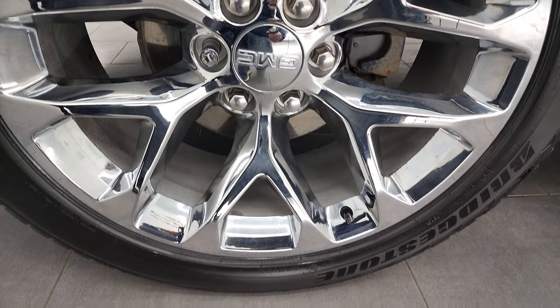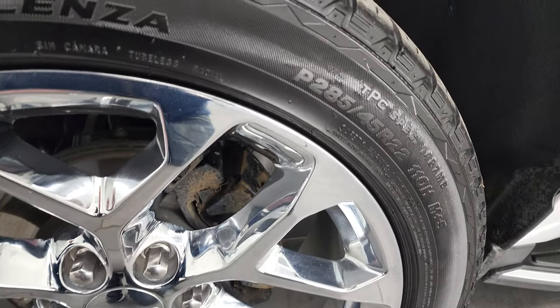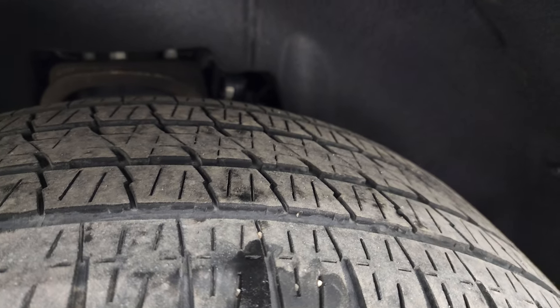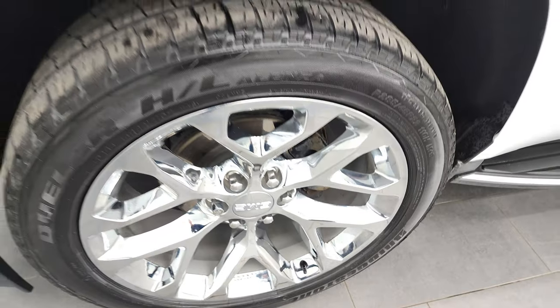This one does come with 22 inch chromed alloy rims and it has Bridgestone Dueler HL tires. These are P285 45R22s and they have right around half the tread left on them. I didn't see any scuffs or scrapes on that rim.